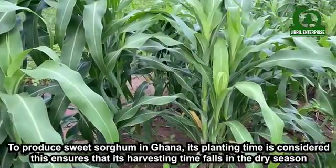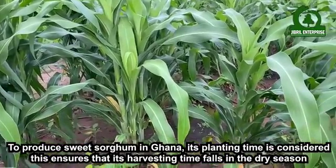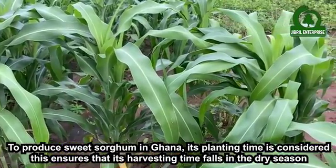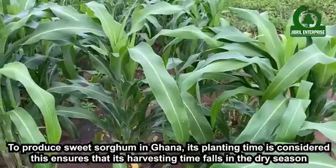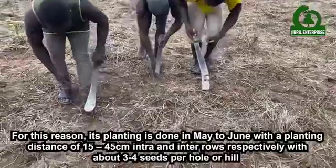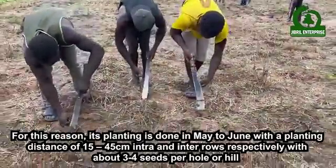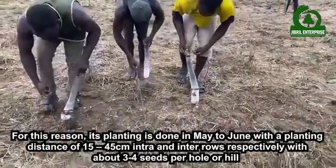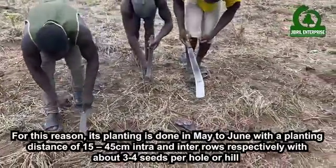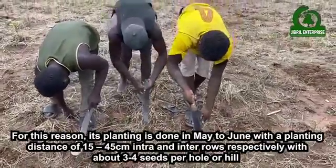To produce sweet sorghum in Ghana, its planting time is carefully considered to ensure that its harvesting time falls in the dry season. For this reason, planting is done in May to June, with a planting distance of 15 to 45 centimeters intra and inter rows respectively, with about 3 to 4 seeds per hole or hill.